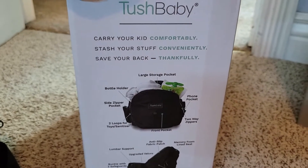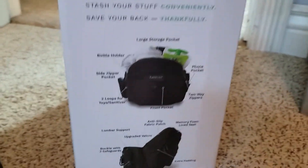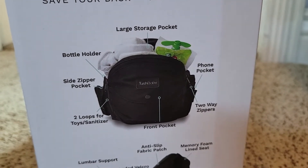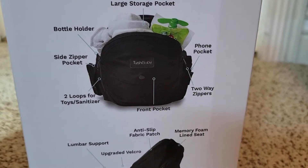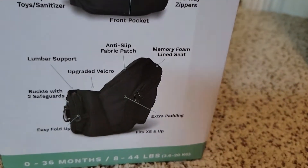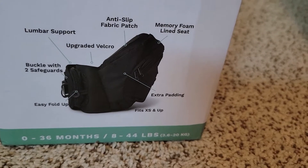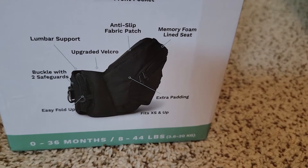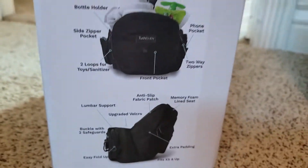It lets you carry your kid comfortably, stash your stuff conveniently, and save your back — ain't that the truth! It comes with a large storage pocket for pouches and wipes, a bottle holder, a side zipper pocket, two loops for toys and sanitizer, a front pocket, two-way zippers, a phone pocket, a memory foam lined seat, anti-slip fabric patch, and upgraded velcro lumbar support.